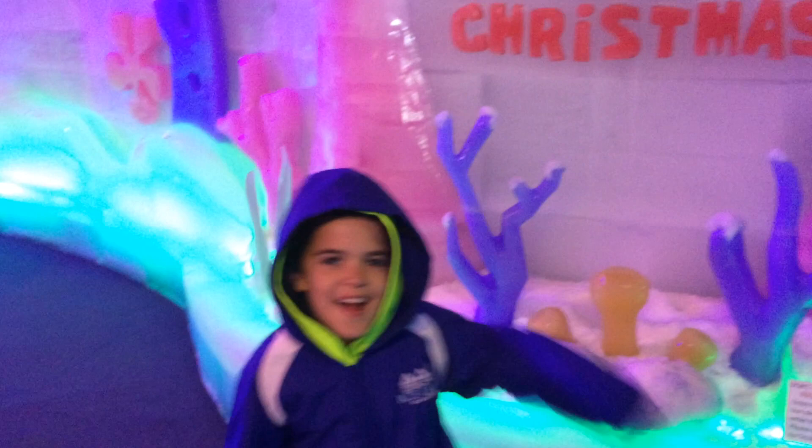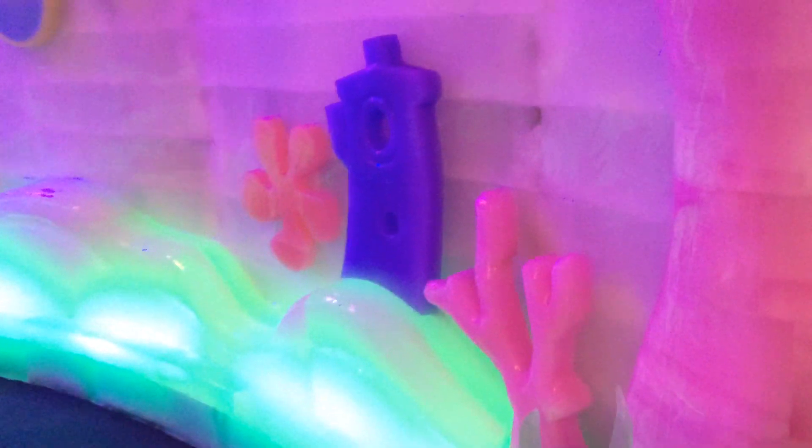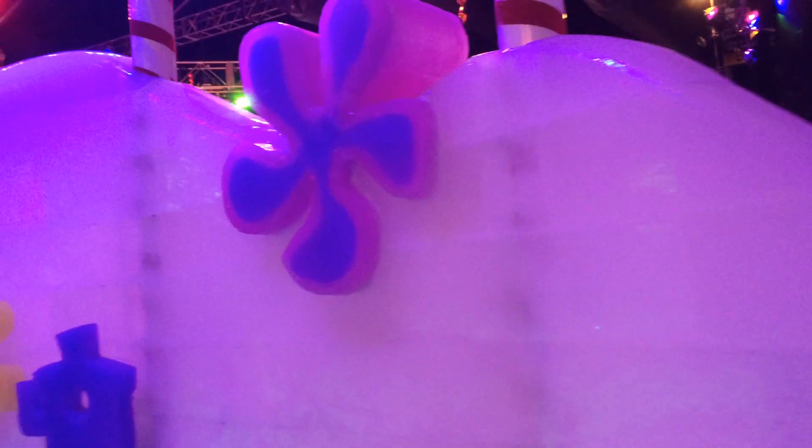Merry Christmas! Look at this. What do you guys see? It's pretty cool, isn't it? The whole thing is ice, y'all. Every bit of this, even this right here. Literally my hands are freezing right now. Freezing! Trying to hold the iPhone here for y'all.